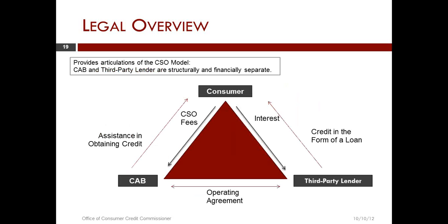This next slide is, as far as I'm concerned, the heart and soul of Chapter 393 — something we refer to as the triangle. The triangle in this particular case has a credit access business, a third-party lender, and a consumer. If we take a look at the side of the triangle between the credit access business and the consumer, the credit access business provides the consumer with assistance in obtaining credit, and the consumer pays for that through CSO fees.